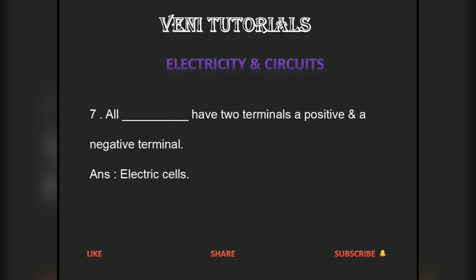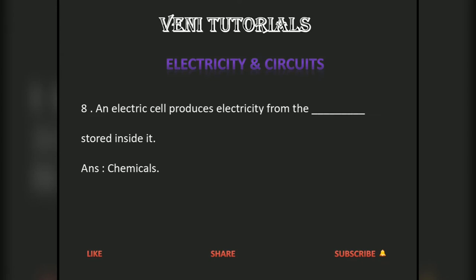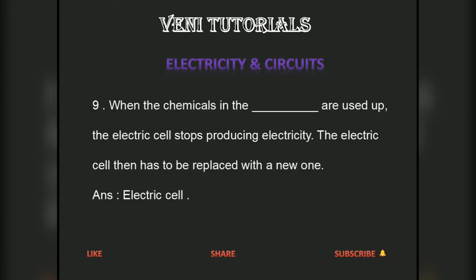An electric cell produces electricity from the chemicals stored inside it. When the chemicals in the electric cell are used up, the electric cell stops producing electricity. The electric cell then has to be replaced with a new one.